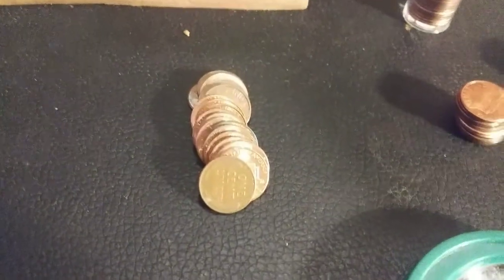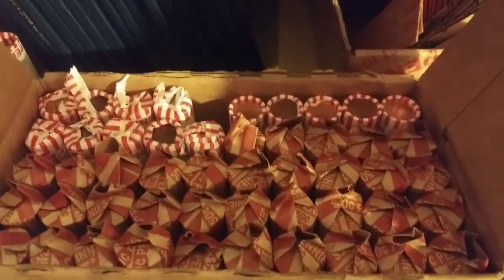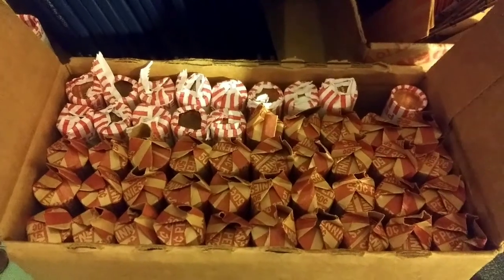On roll number 43 we just got weedy number 15: 1957 Denver — we'll take it. On roll 45 we got another weedy — it's another 1957 Philadelphia. We'll take it.